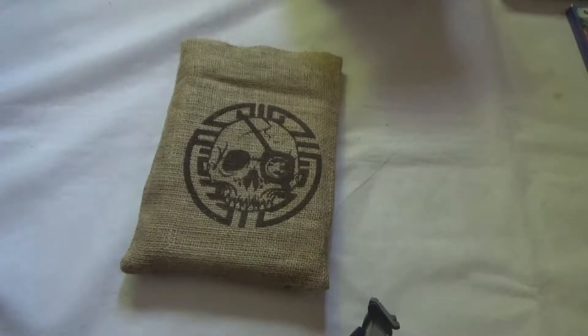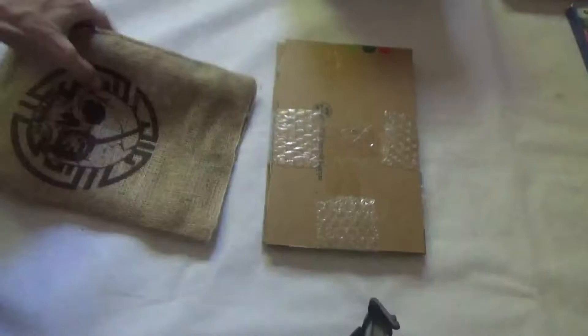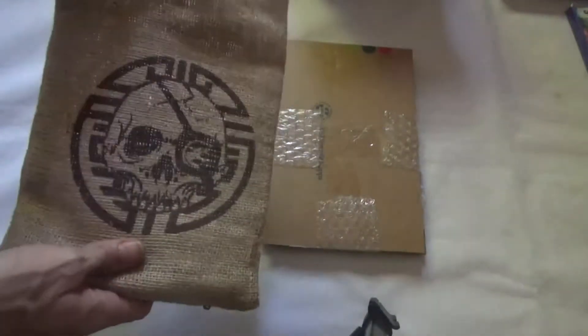Hello everyone, in this video we're going to be taking a look at one of my most favorite pieces in my whole collection. This is a Pirates of the Caribbean press kit and this was for the At World's End game which was released on multi-platform. I'll just take all the pieces out.